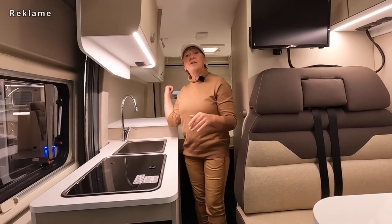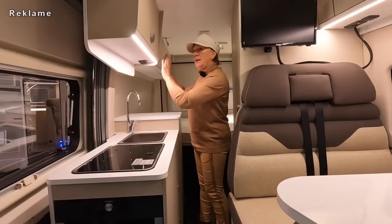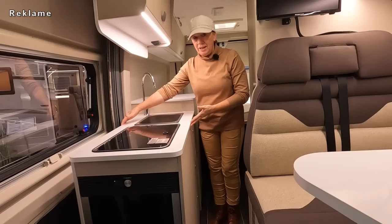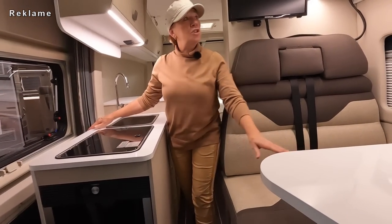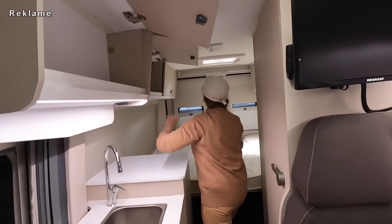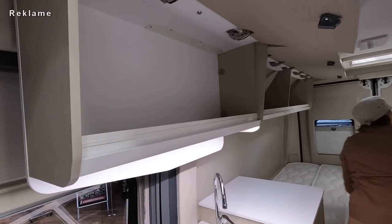Klassischer Grundriss: Querbett, Badezimmer. Was mir aufgefallen ist: viel Schrank, auch hier viel Schrank. Breite Spüle, breiter Herd, große Sitzbank, großer Tisch. Ich mache erst mal die ganzen Schränke auf, weil die finde ich echt Hammer. Was ihr hier mitnehmen könnt, ist gut.